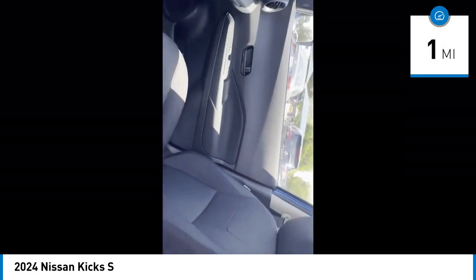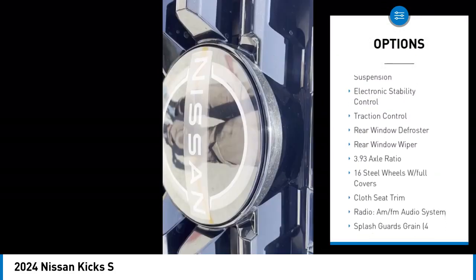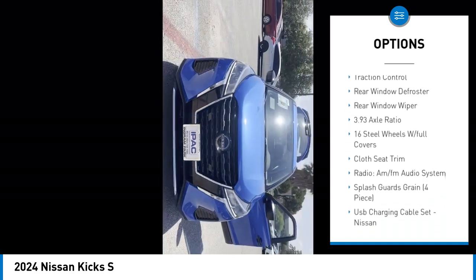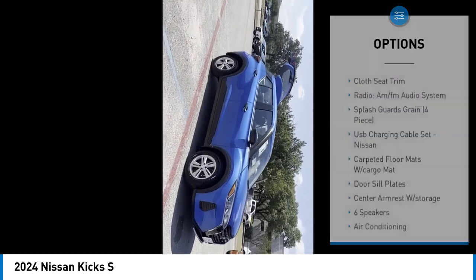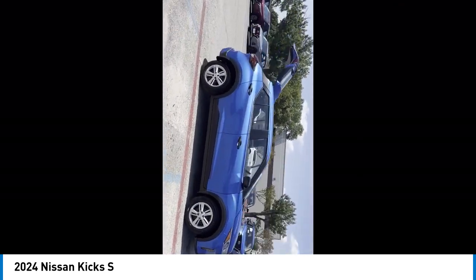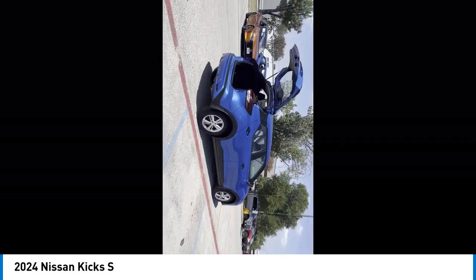Here are some of this vehicle's great options: brake assist, remote keyless entry, speed control, front wheel independent suspension, electronic stability control, traction control, rear window defroster, and rear window wiper. This beauty will make even your house keys jealous. Drive it today.